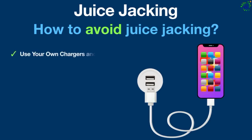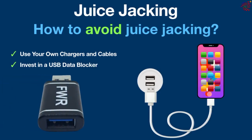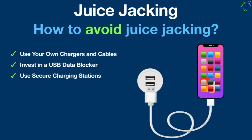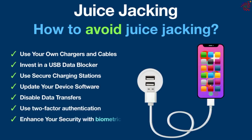Use your own chargers and cables. Invest in a USB data blocker — also known as a USB condom — a small adapter that fits between your USB cable and the charging port. Use secure charging stations, update your device software, disable data transfers, use two-factor authentication, and enhance your security with biometric logins.